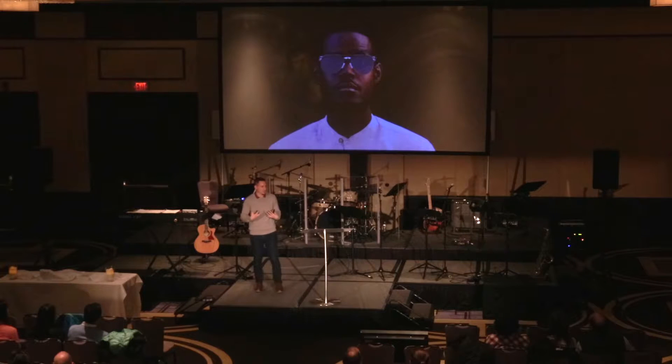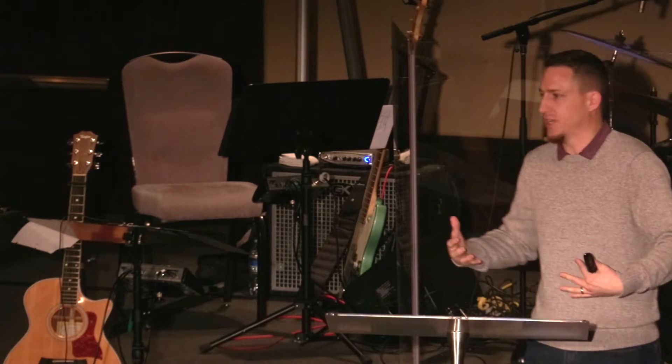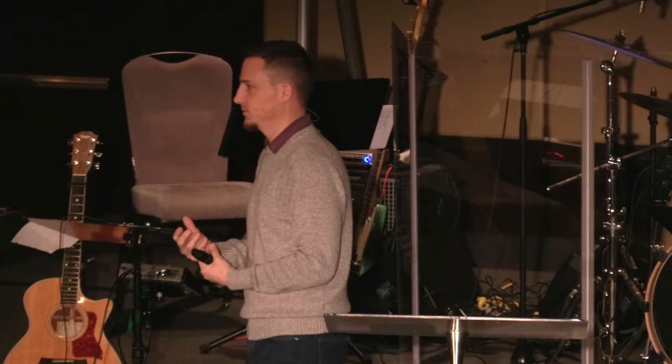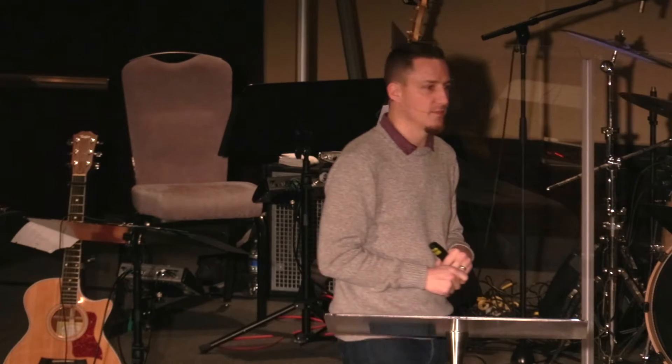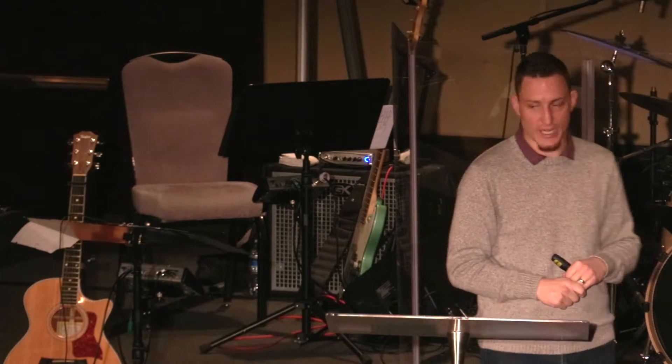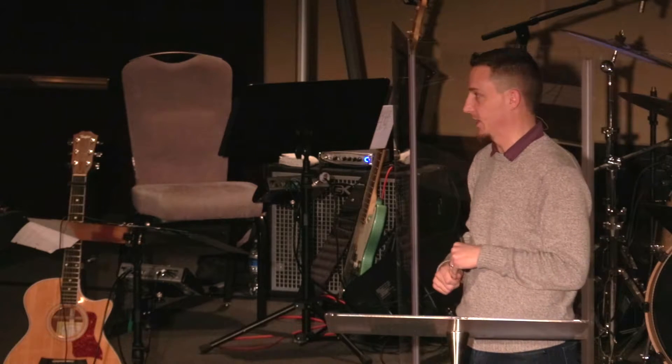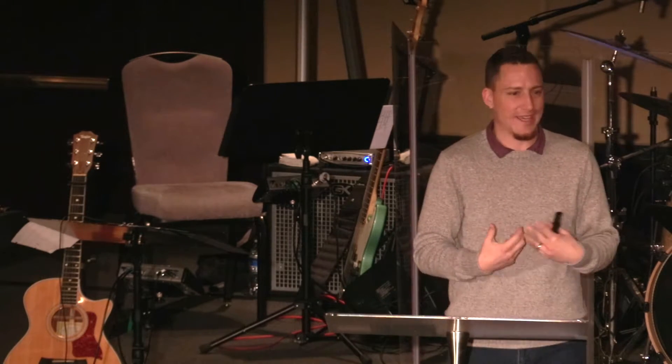We might read a text and it just hits us in a certain way. Sometimes that's good — you're discouraged, you're having a bad day, you read a psalm and you're reinvigorated and it makes you feel hopeful. But then there are other times you read a story, as we've gone through Genesis and talked about some of the very weird stories, and those hit you in a very uncomfortable way. You don't like what you read. You don't get it. You have questions and issues.